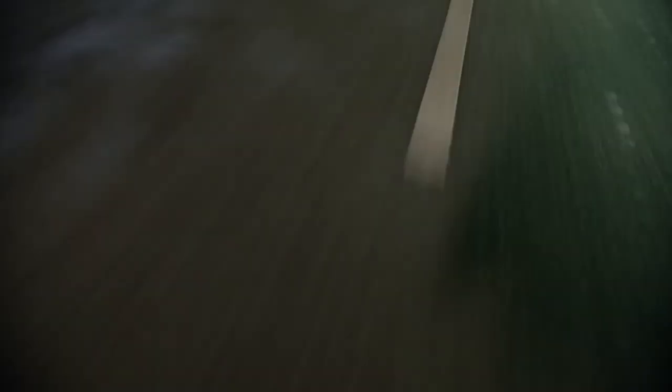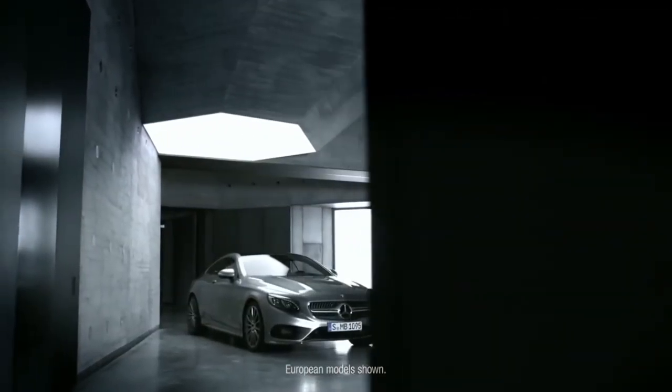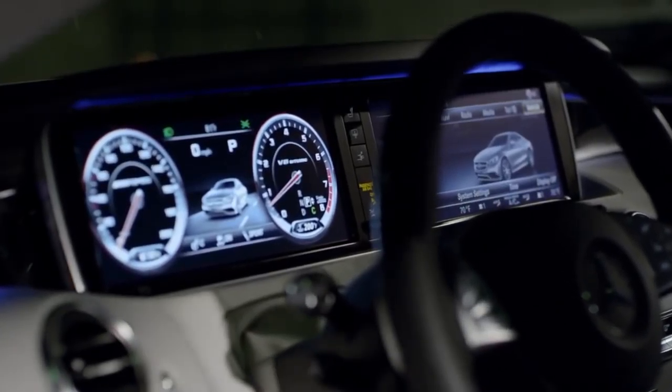The Mercedes-Benz S-Class flagship sets the bar for premium luxury. The new S-Class Coupe combines the opulence of an S-Class with amazing power, road handling, and sporty design.